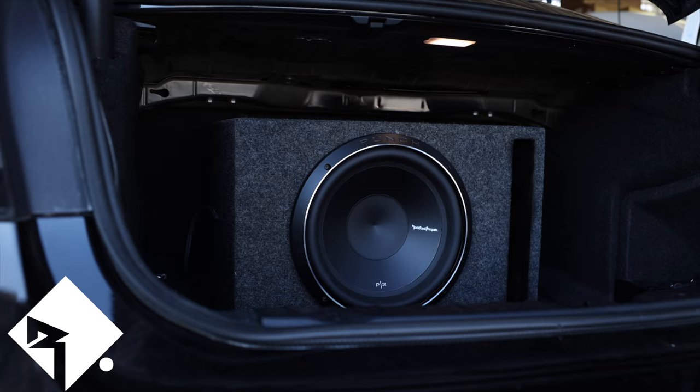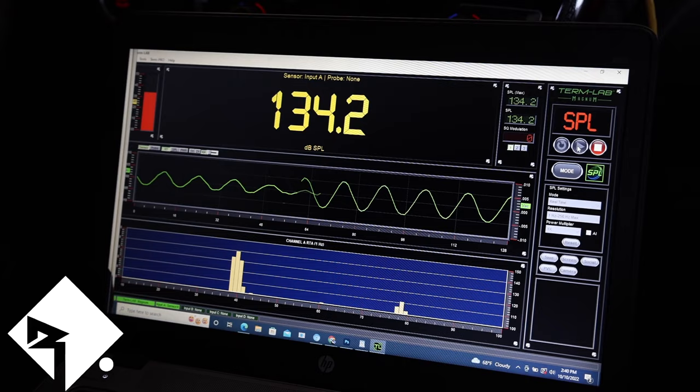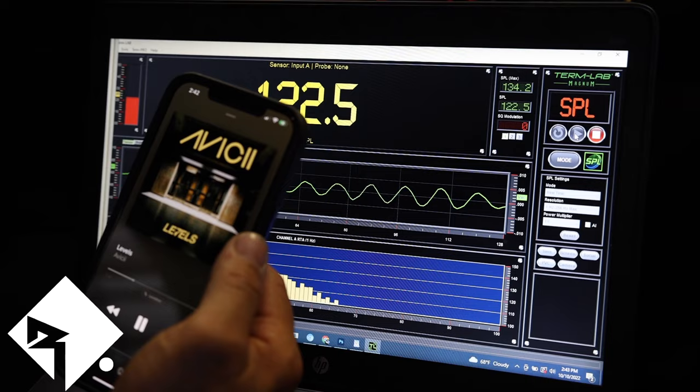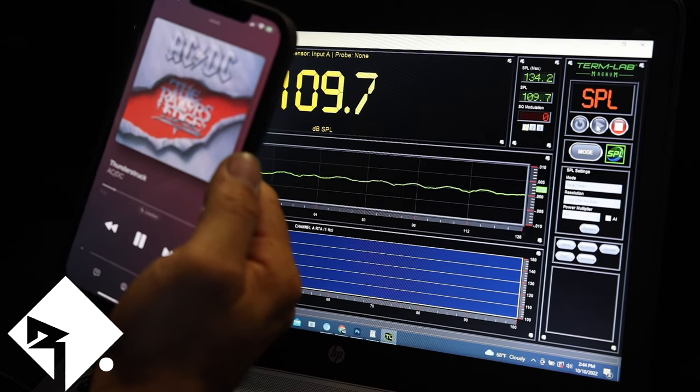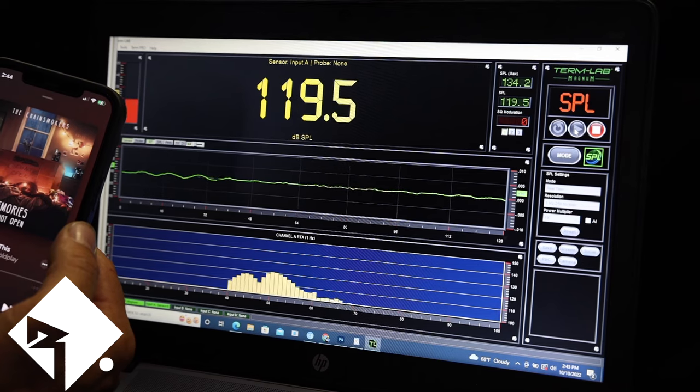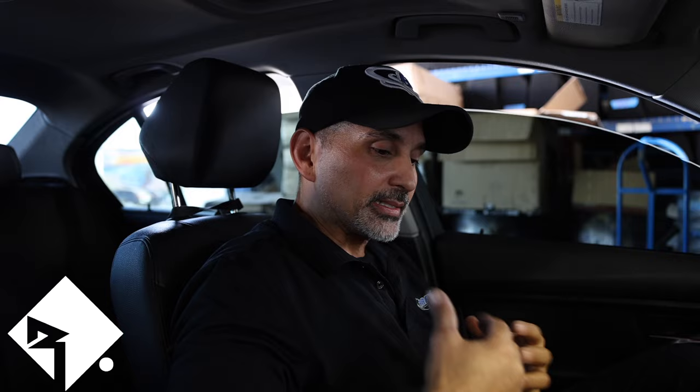Now the Rockford Fosgate P2-12. The SPL meter reads 134.2 — the Sundown was a little higher. Listening to music, you get that nice deep bass that Rockford is kind of known for. It does produce punchy bass, but it is a little muddier than some of the woofers we've been listening to. Musically, out of everything listened to so far, this is probably not the most musical woofer, but if you want deep bass, consider the Fosgate.